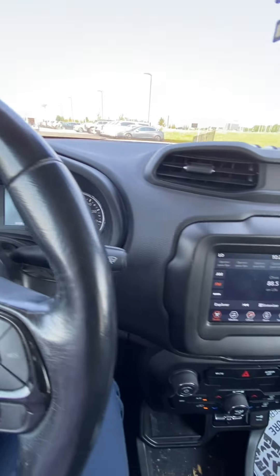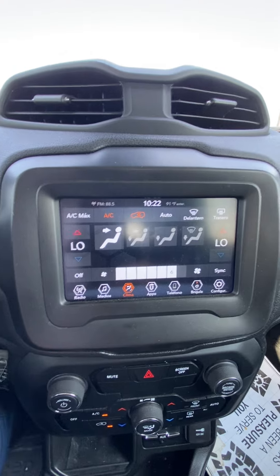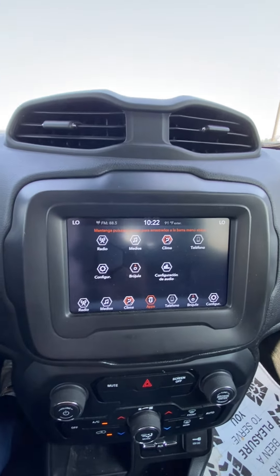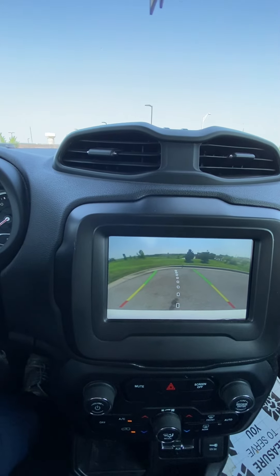Coming over here, we've got our beautiful screen. You're going to have the ability to change your climate with it, and you're also going to have applications to utilize. Most importantly, it doubles as a backup camera, which is nice — it's going to guide her and has the red severity line to know when to stop.